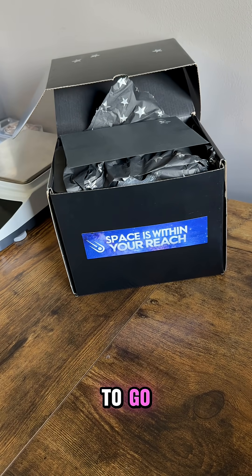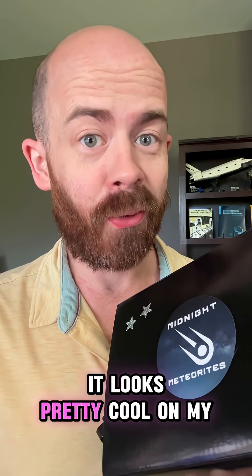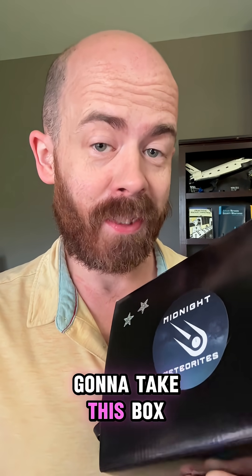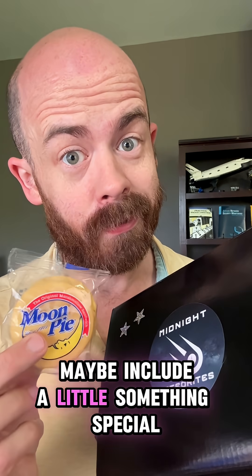She's all buttoned up and ready to go. I'm not going to lie, I'm going to be a little sad to see this one leave the lab — it looks pretty cool on my shelf. Nevertheless, going to take this box, put it in a bigger box for a little extra padding, maybe include a little something special.